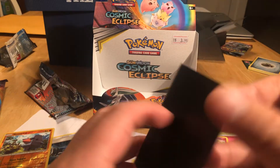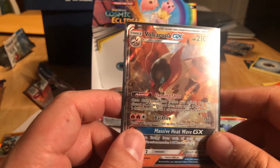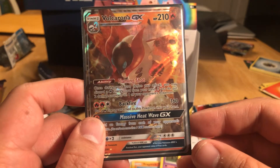We did pull a nice card — look this up. Let's check it out real quick. Look up Volcarona — let's TCG it. Go ahead, scan this sucker. It's around $2 to $6. It changes.